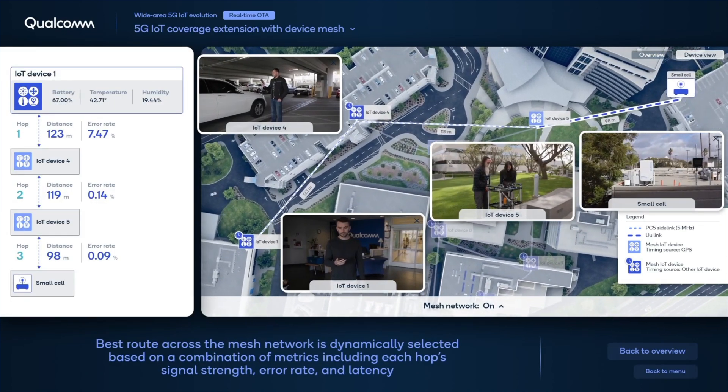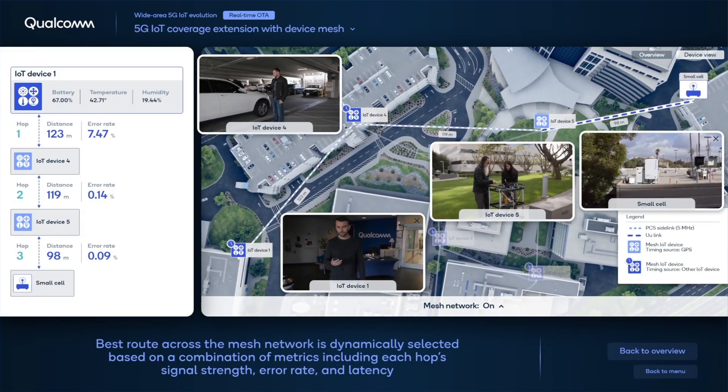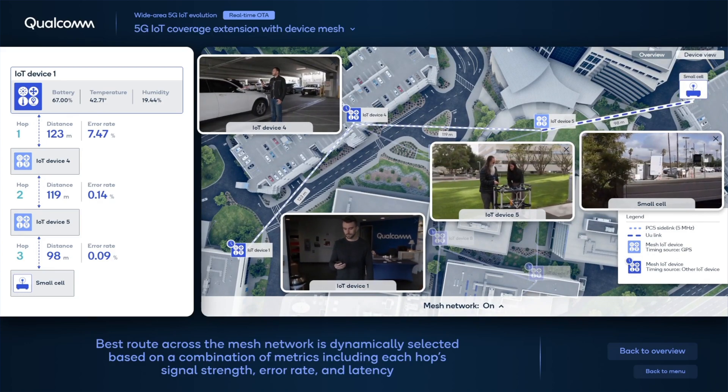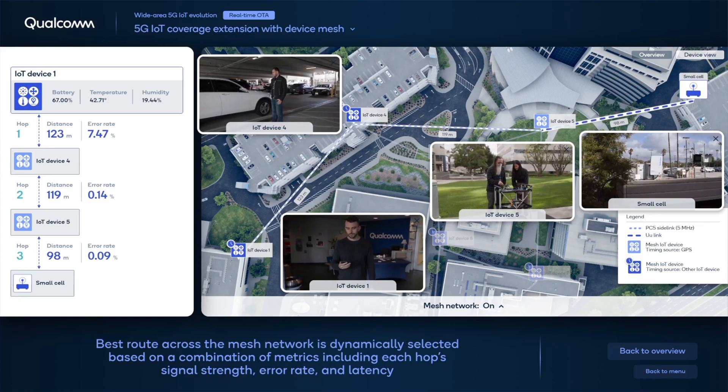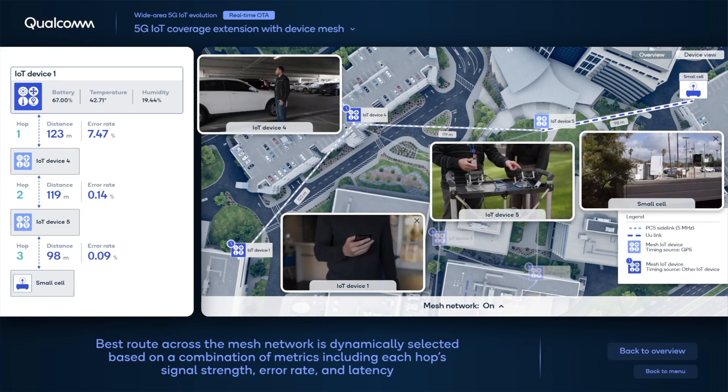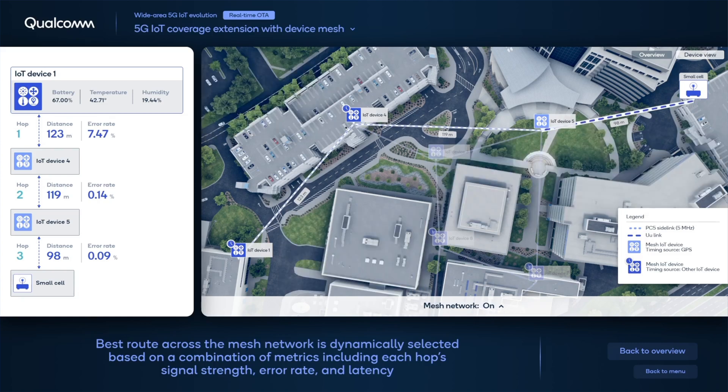As you can see, when we add device relays into the network, coverage is extended via multi-hop sidelink connections. The sensor data from the out-of-coverage device is shown to be efficiently relayed back to the network over multiple device hops. In this mesh network, there is routing support which optimizes the best signal path for the out-of-coverage device to be connected to the network.